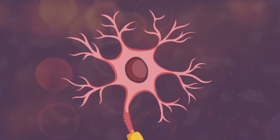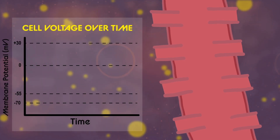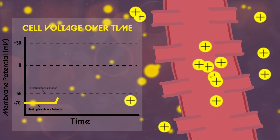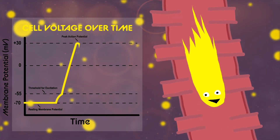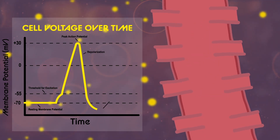These stimuli cause gates along the axon of a cell to open, resulting in many positive ions rushing in to balance out the negatively charged resting cell membrane. This new positive charge, also called an action potential, is sent down the axon and through other neurons to the spinal cord.